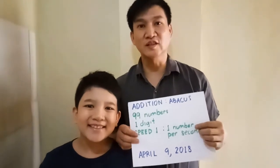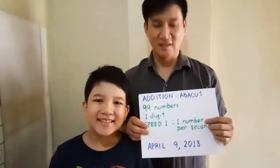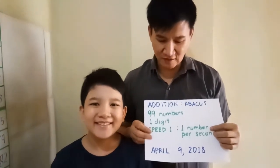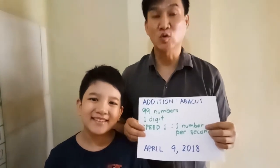In 2018, after two tiers of Abacus lessons, Joshua has achieved this level. He will do addition of 99 one-digit numbers, speed 1, using the Abacus.